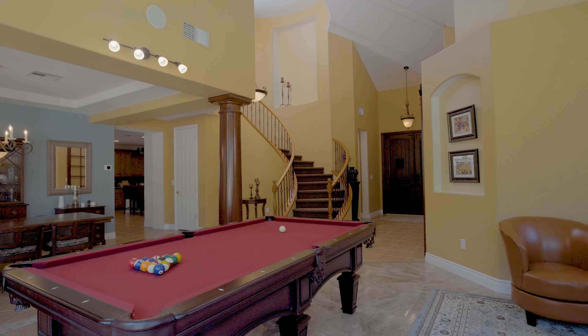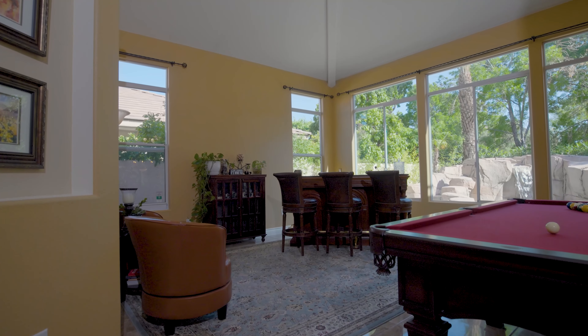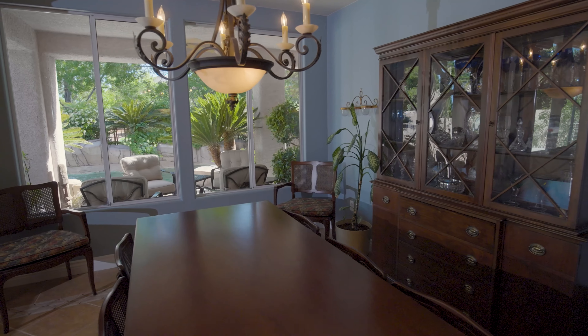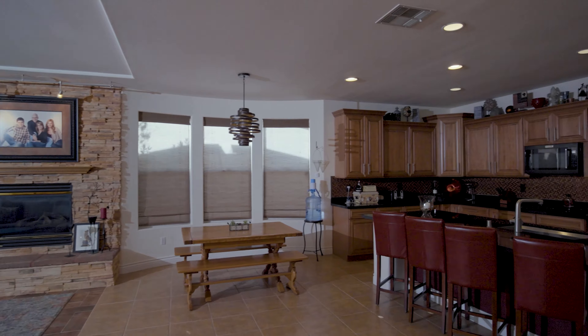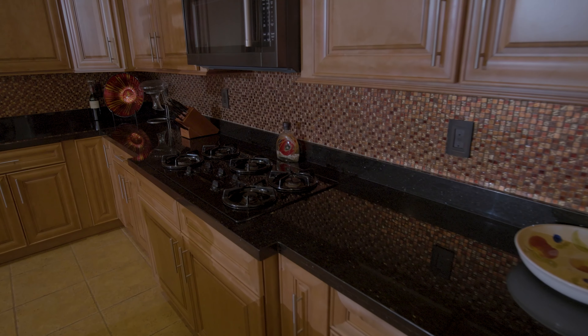As you enter this luxury home, you'll discover soaring ceilings and large-picture windows that showcase the impressive rear yard. Recently renovated, the Eden kitchen includes new cabinetry and KitchenAid appliances.